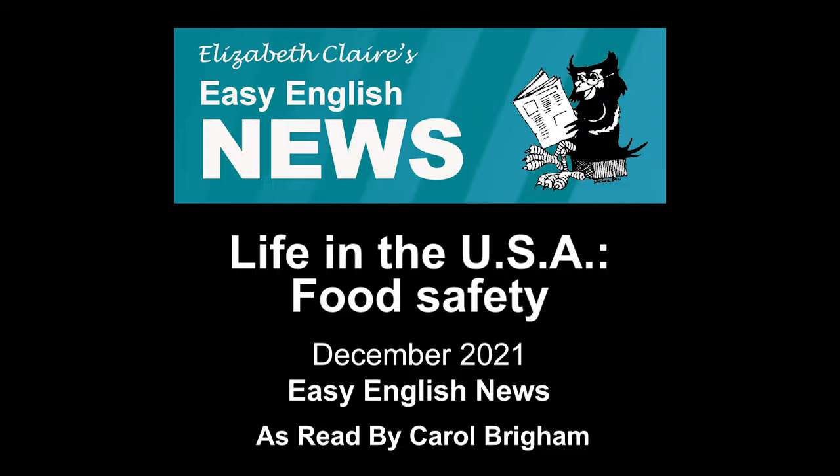Check the temperature of your refrigerator with a thermometer. It is best between 34 to 37 degrees Fahrenheit. The freezer should be at 0 degrees.